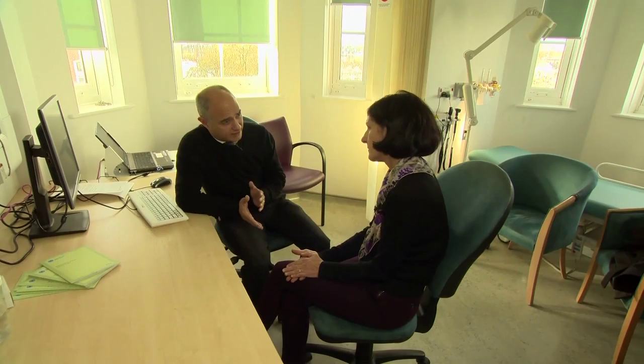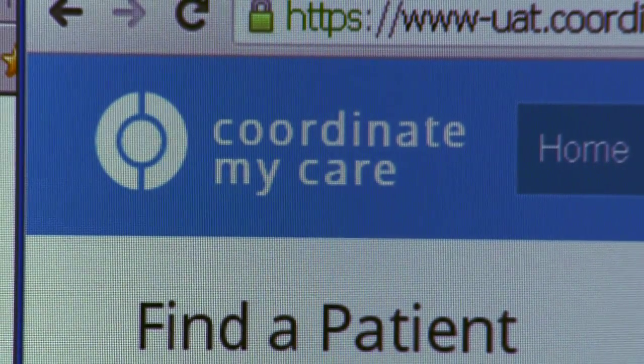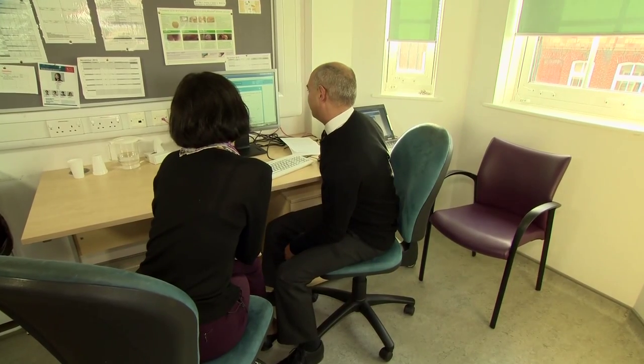It starts with a conversation. The GP is there to help, but it is the patient who is in control. The Coordinate My Care, or CMC, plan is designed to make sure their wishes are heard.